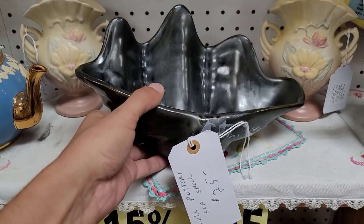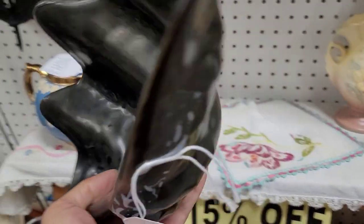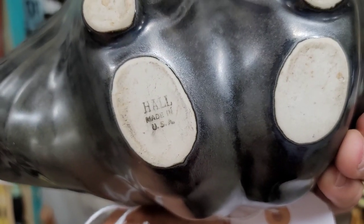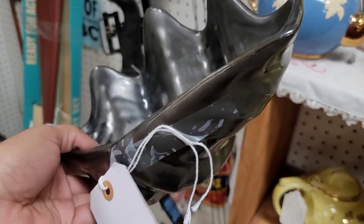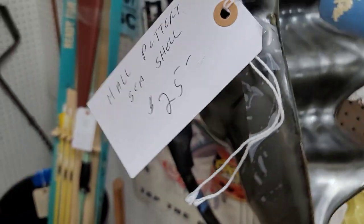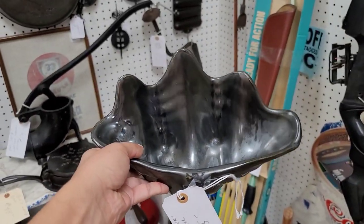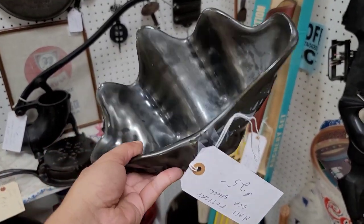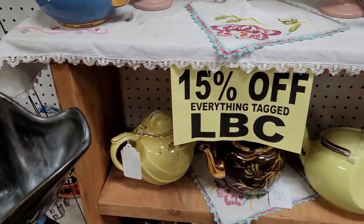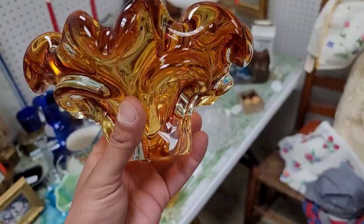Next I spotted this absolutely beautiful Hall — H-A-L-L — piece in that gun metal finish. Oh, the shell — yep, she's stamped there. The vendor had it marked on the price tag. It's a seashell. I just loved the glaze on this; it's very unusual. I kind of regret not getting it, but there was 15% off and I did leave it behind.